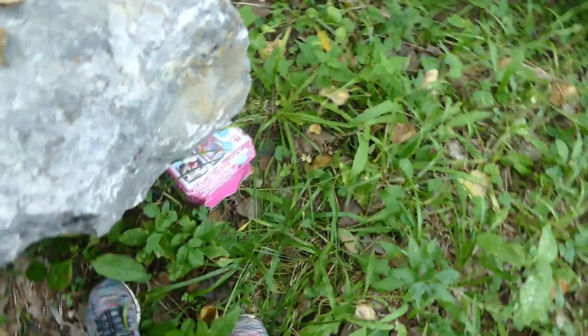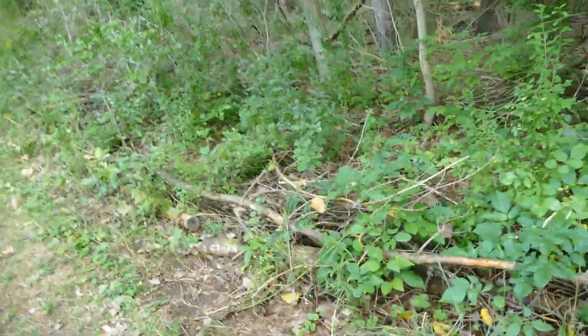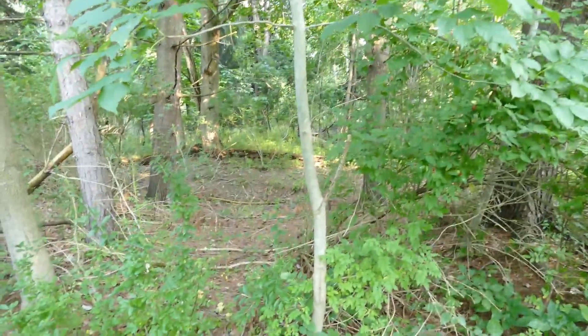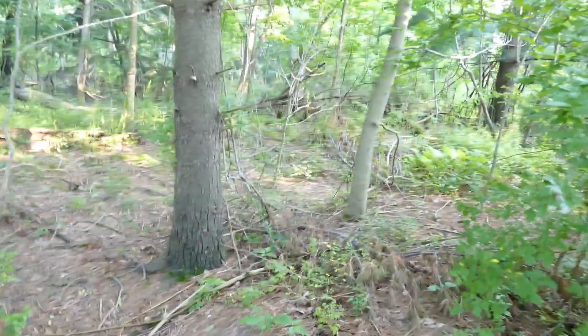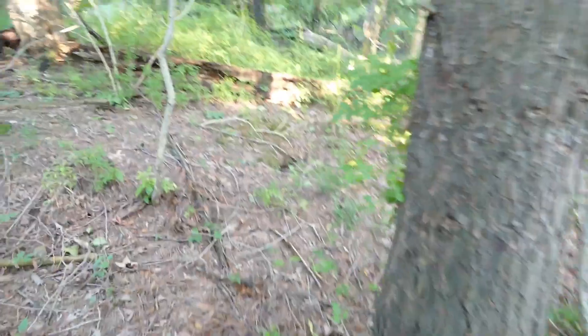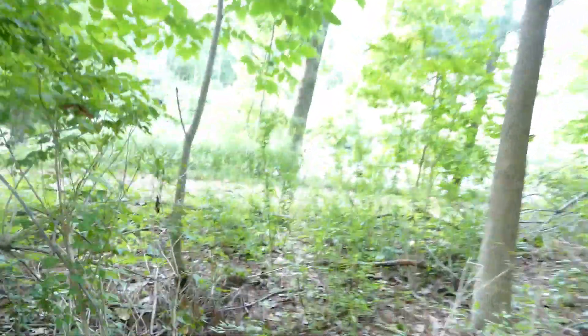I'm just going to stick it behind there. And the last one. It's a little creepy in here. I'm hiding in here. I'm just going to put it behind this tree. Alright, let's go get her.